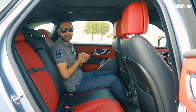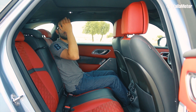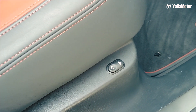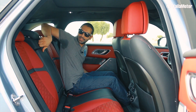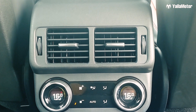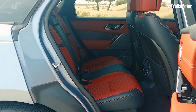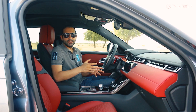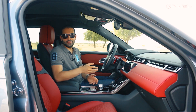Space in the back is on the tighter side, but it is still better than its German rivals, thanks to the Velar's relatively straight roof. The seats heat and recline, and those in the back get cup holders and independent controls for the AC system, meaning they can independently control the fan speed, temperature, and direction of airflow.